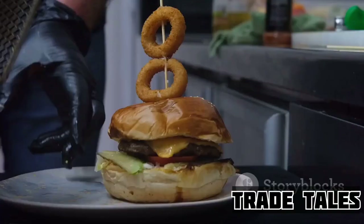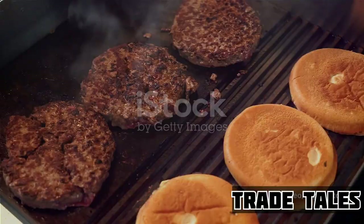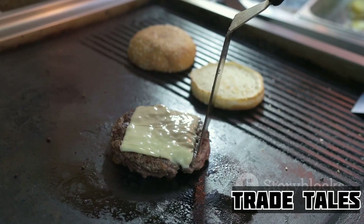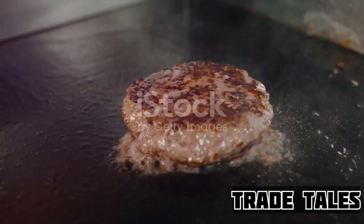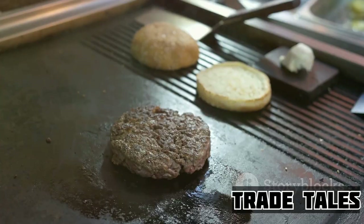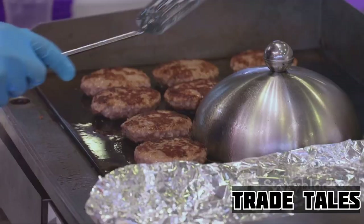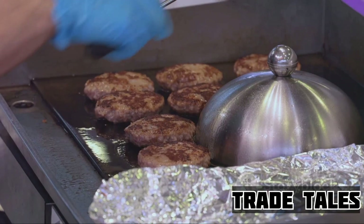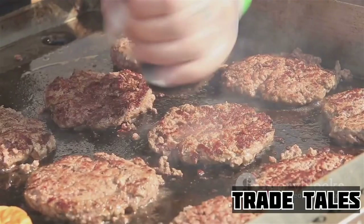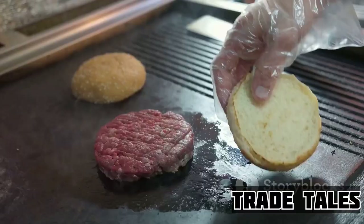The heart of any great cheeseburger is the beef patty, and Wendy's has perfected this crucial component. Wendy's uses only fresh, never-frozen North American beef, ensuring the patty is rich in flavor and incredibly juicy. The beef is then carefully formed into Wendy's signature shape — the square patty. This isn't just for aesthetics; the square shape allows for a more even distribution of heat during cooking, ensuring a uniformly cooked, mouth-watering patty every time.